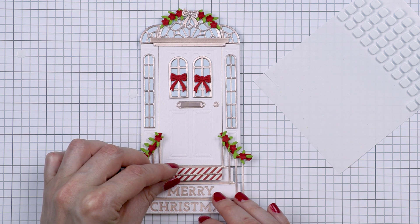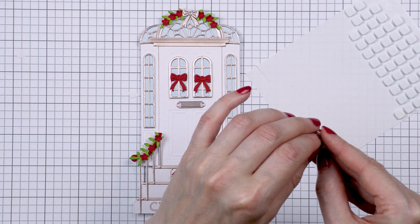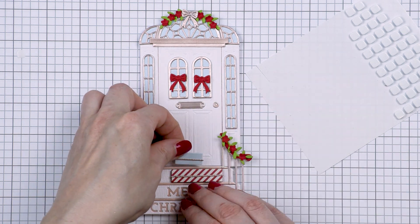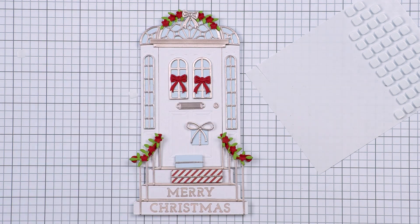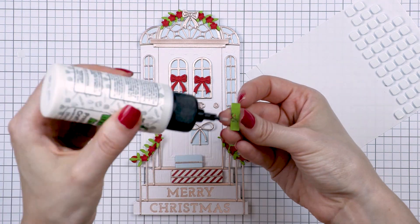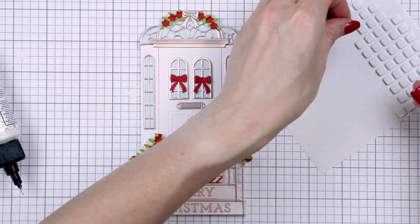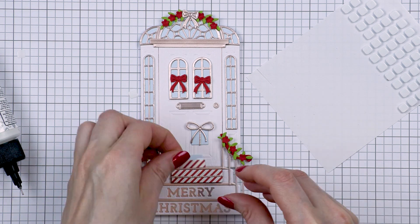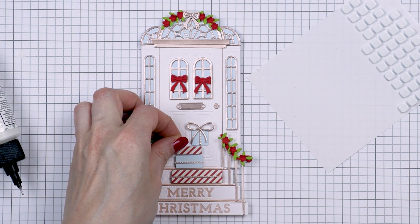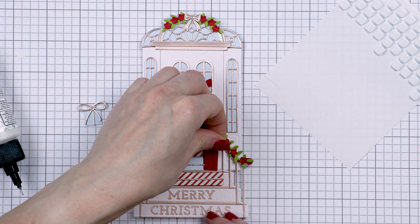I used a set called Shopping Spree from the Be Merry collection from Spellbinders, also releasing today, to die-cut several gifts to place on the top step. I didn't like how the top step was completely empty, so I die-cut several gifts from red and light blue cardstock as well as red stripe diagonal pattern paper.